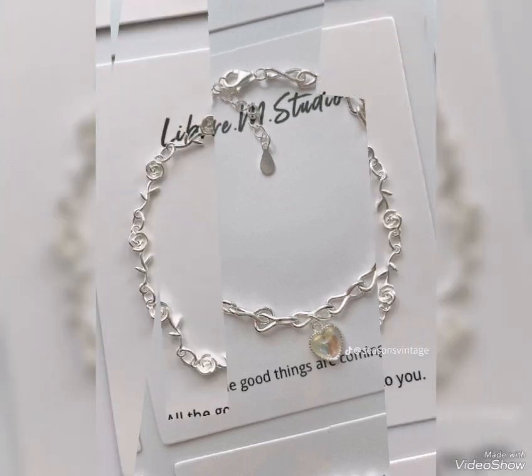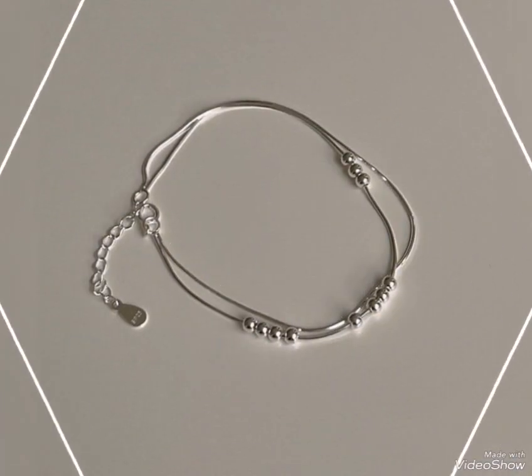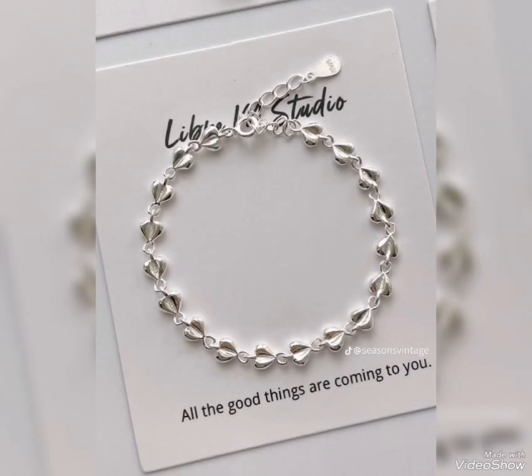Classy and fabulous silver bracelets. Hopefully this will be a nice and new collection for you. If you like my video, please share it with your friends and family circle. Subscribe to my channel. Thanks for watching.